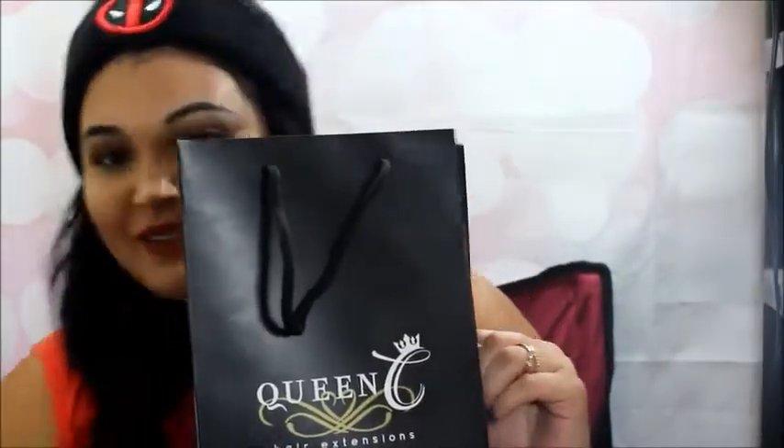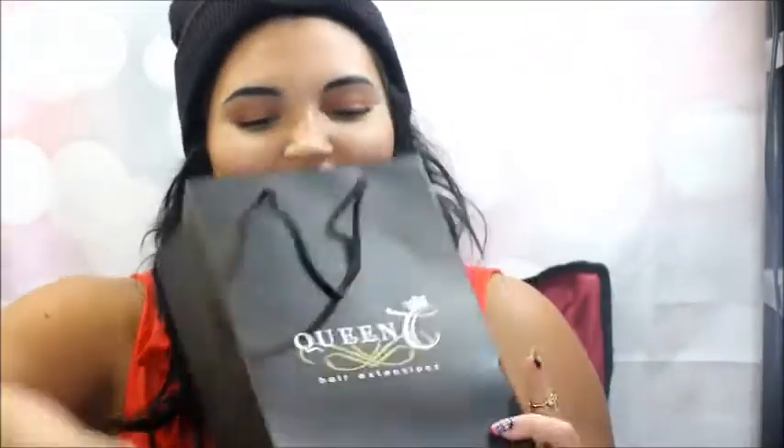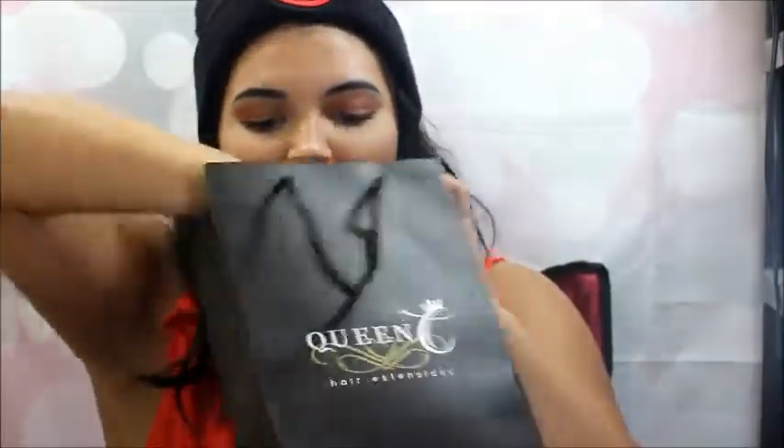I got from Queen Hair Extensions. I got a hat that says Queen on it. I got two hair brushes — so that's one small one, good for traveling, and one big one. I actually did use this one recently, and it's really, really great.